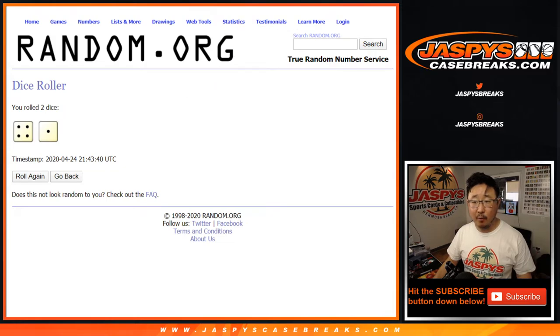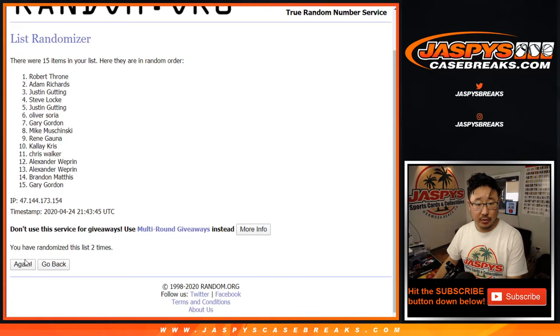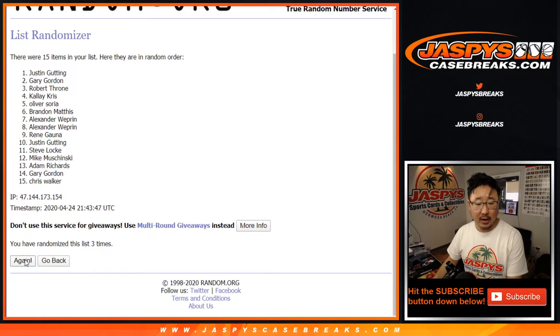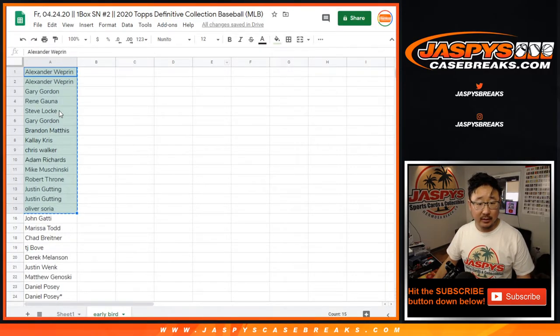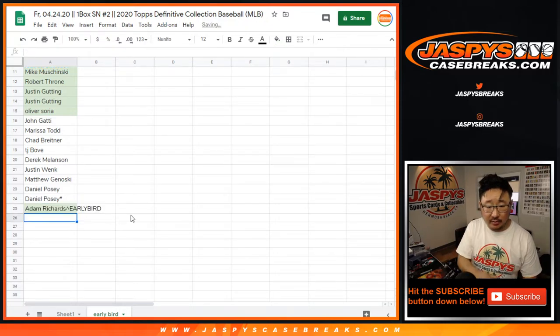Let's randomize it — four and a one, five times. Good luck. After five rolls, the name on top is Adam Richards. Congrats to you, thanks for getting in early. There's your name right there — you are the early bird that catches the worm.